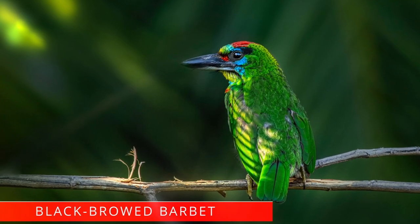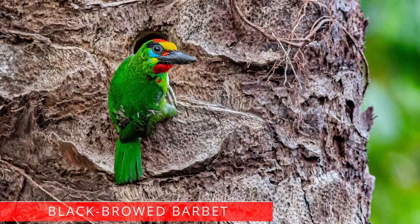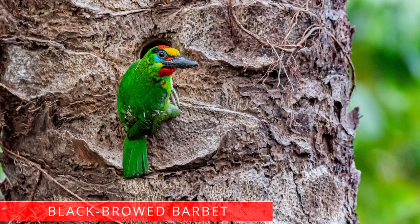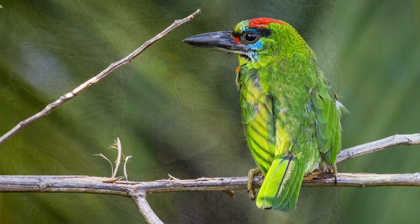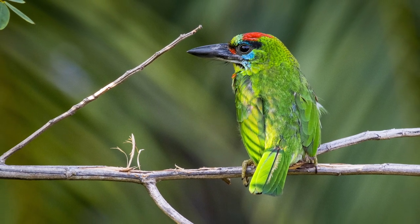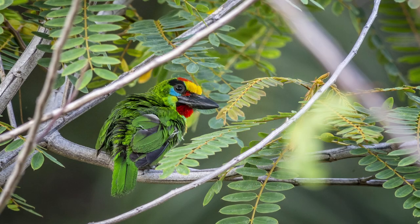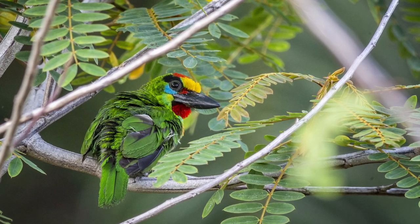Black-browed barbet. The black-browed barbet is an Asian barbet, mostly common in Southeast Asia. This cute bird is mostly green with a yellow-blue bordered throat. It has black streaks above the eyes, and that's how this bird got its name.